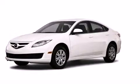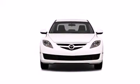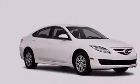This is a 2010 Mazda 6. All of the following features are included: a low tire pressure indicator, air conditioning, full power accessories, and dual airbags.